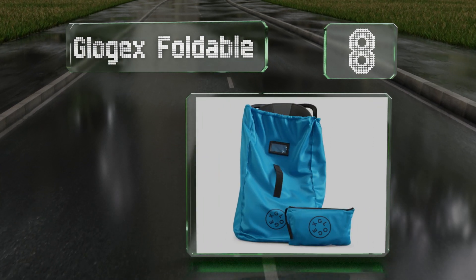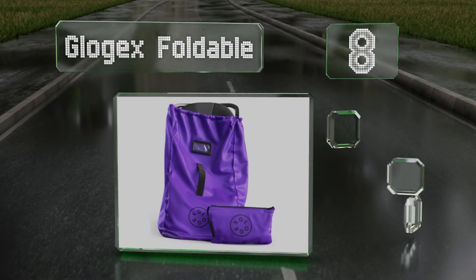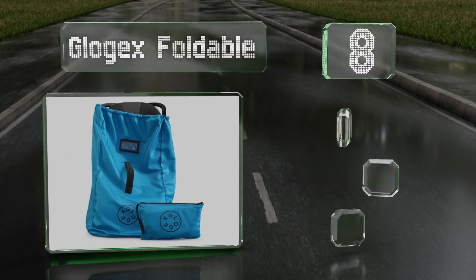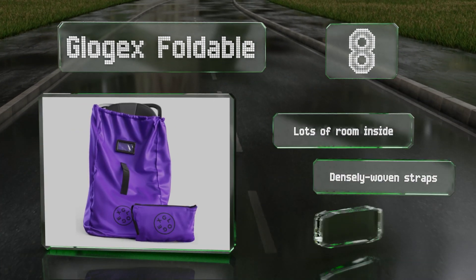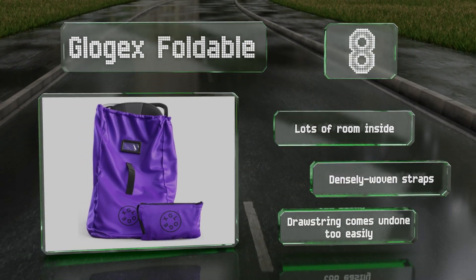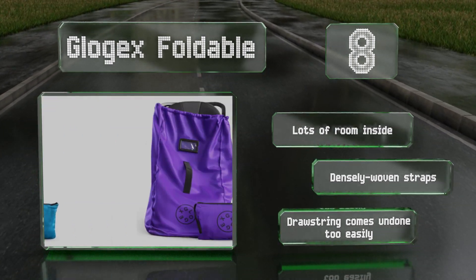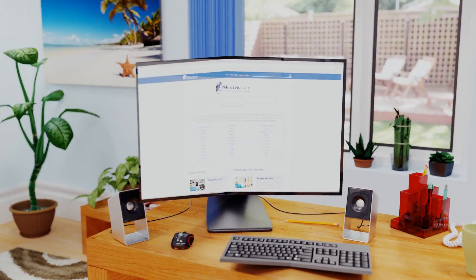Coming in at number 8, if you like to express your personal style while on the go, the Glow Gex Foldable may be the perfect choice. It comes in either blue or purple and is water resistant, so you don't have to worry about damage if you get caught in the rain. It's got lots of room inside and densely woven straps. However, the drawstring comes undone too easily.